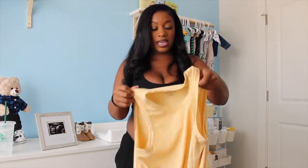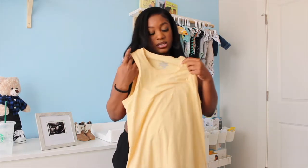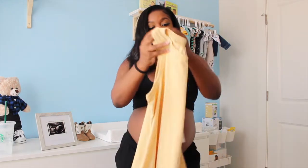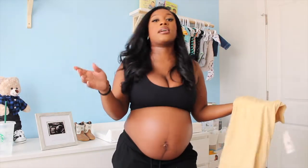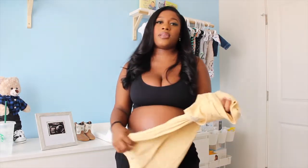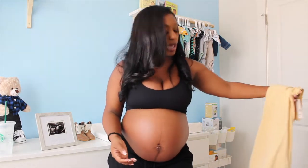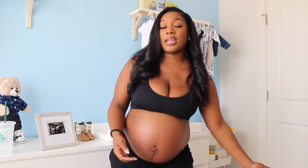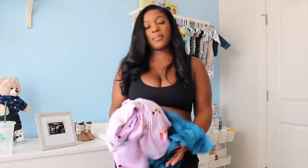I also got this second gown for seven dollars — easy access to the boob for nursing, very flowy, more of a cotton material so not as soft as the other pieces. This is just something for me to put on after I've given birth and want to feel fresh and clean again. It's essentially a second gown just so I can feel like I've had a reset.